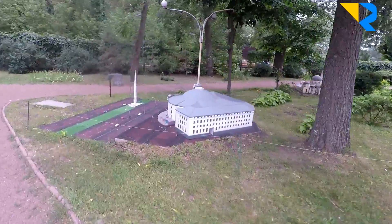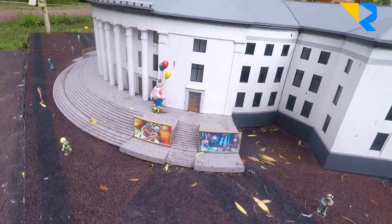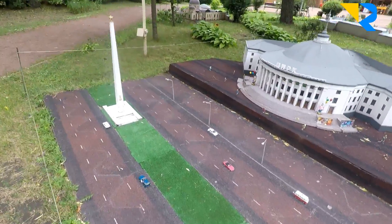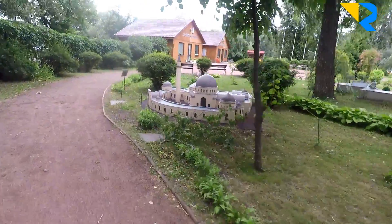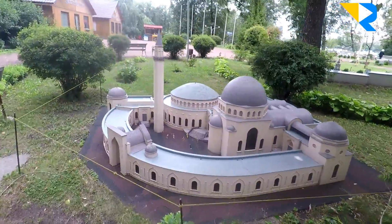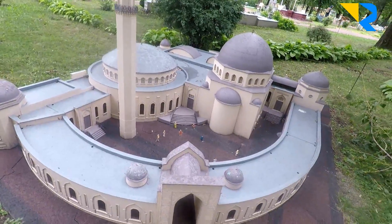This is the circus — you can see the clown here. And the Square of Victory. Another thing we have here is the mosque. We have the biggest mosque in Eastern Europe, at least that's what they say. Maybe it's true — this is how it looks.